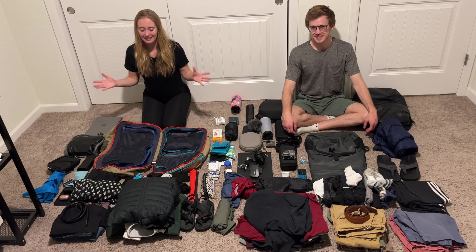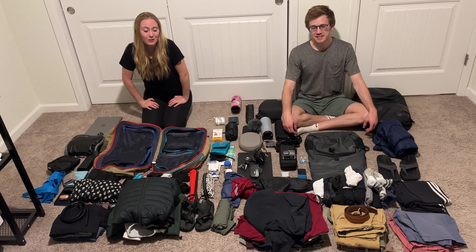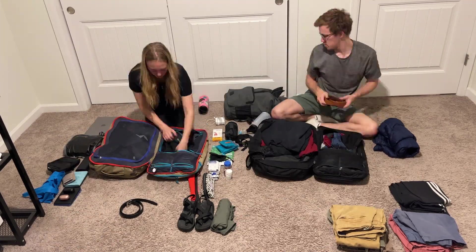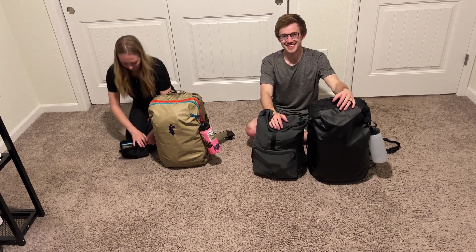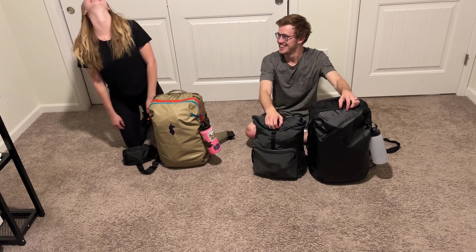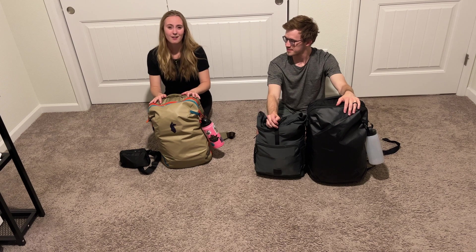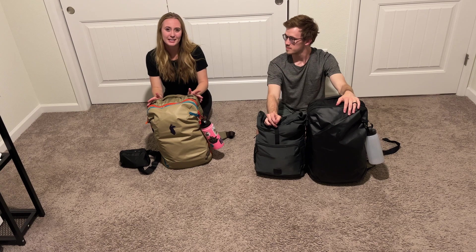Here is all of our stuff — everything we're going to have with us while we're traveling. We just wanted to pack it up for you so you can see it all in one place. That's pretty much it. We are so happy with our little setup. We do not miss lugging around our wheeled suitcases — we are so happy to be down to backpacks now. I hope you were able to take away something from this video. Thanks for watching!